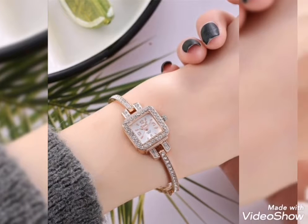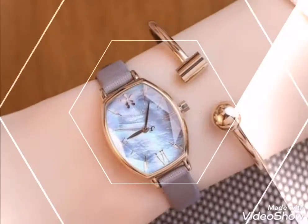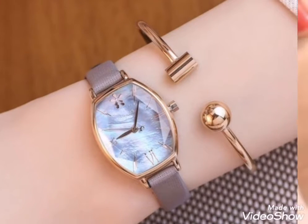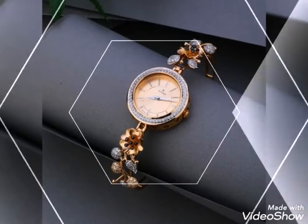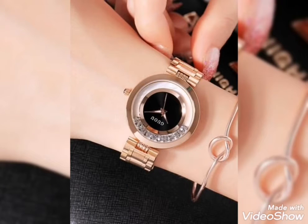Assalamualaikum Friends, welcome back to my channel Glamour Girl. How are you all? I hope you all are fine and always be happy. Today's video is related to classy and stylish chain watches design ideas for girls and women.